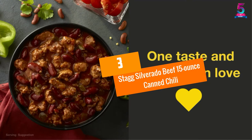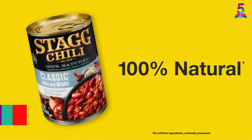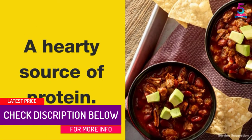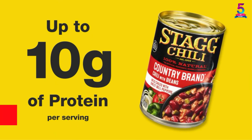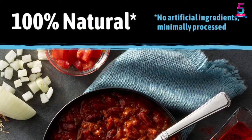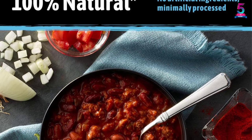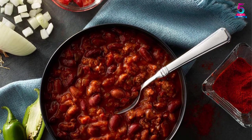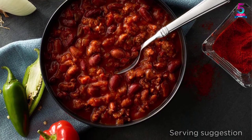At number 3, Stag Silverado Beef 15-Ounce Canned Chili. Savory and aromatic, the Stag canned chili will make your fries taste a lot better and healthier. Made from all natural ingredients and minimally processed, this pre-made food from Stag offers a fresh and authentic taste for your enjoyment. With two types of beans and beef, the Stag canned chili contains up to 16 grams of protein per serving. Furthermore, it's also packed with 6 grams of dietary fiber to provide you with a more balanced diet.